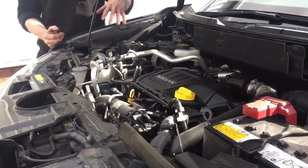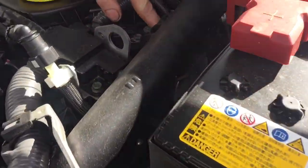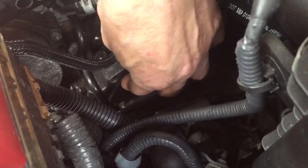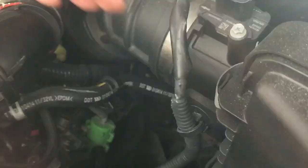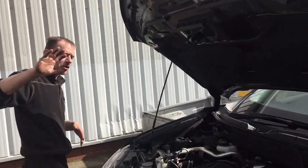One of the dead giveaway signs to me is that, because it's sat transverse, there's the vacuum pump and down there's the fuel pump. If that were the Navara, that'd be slap on the bulkhead and you'd have no way of being able to remove that fuel pump if you had a fuel pump issue.